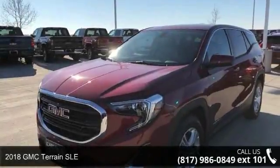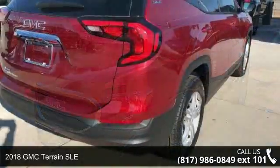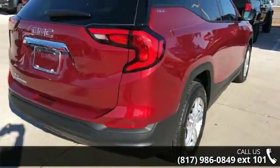Arrive in style with this 2018 GMC Terrain SLE. If you are looking for a first-rate auto, this one could be yours today.